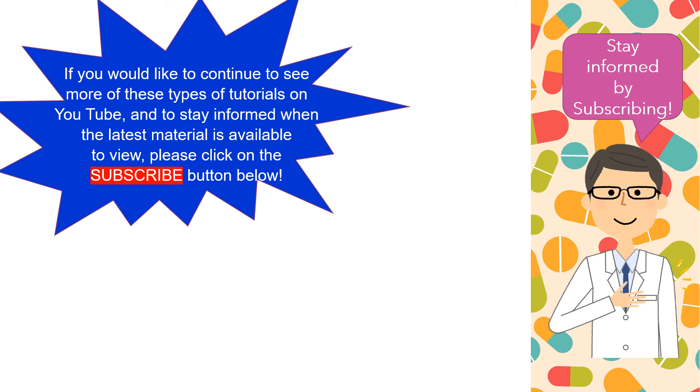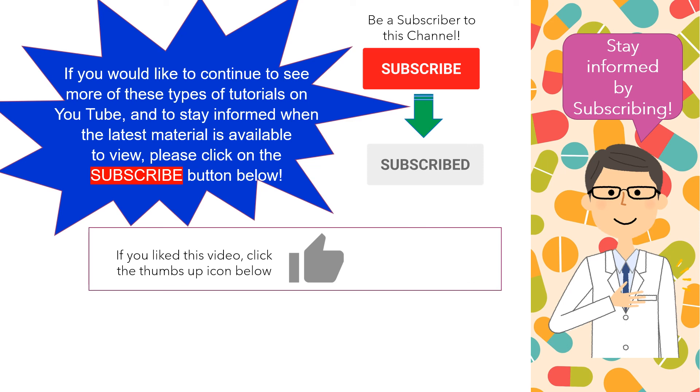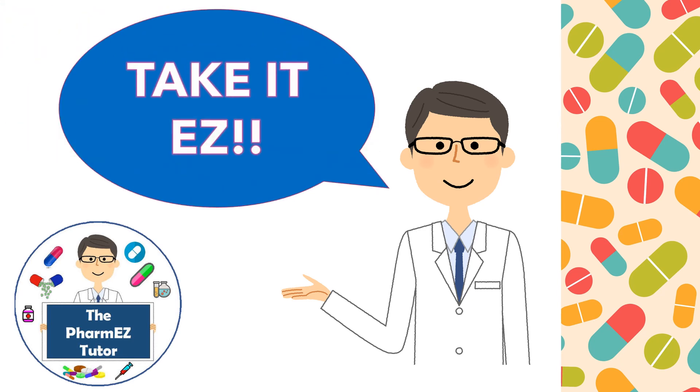If you'd like to continue to see more of these types of tutorials on YouTube, please make sure to click on the subscribe button. Also, if you liked this video, I would appreciate it if you can click on the thumbs-up icon. If you have any comments or questions, please feel free to add them in the comments section below or share this site with someone else. Stay tuned to the PharmEasyTutor channel for more lectures in the upcoming weeks. Until next time, remember to take it easy!